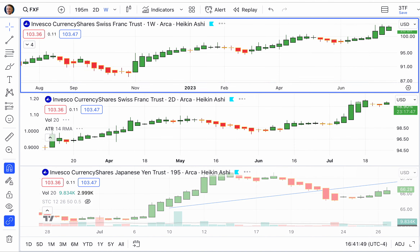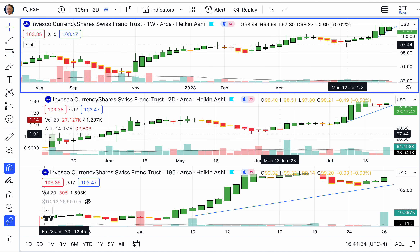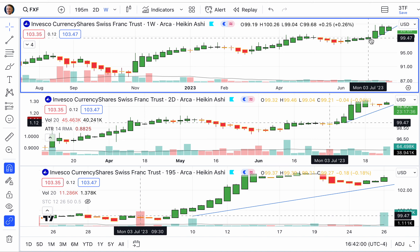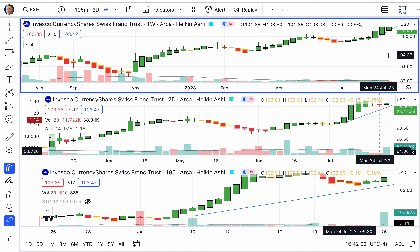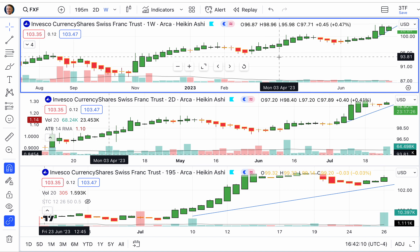We will be watching the Swiss franc as well. Like the other European currencies — both the pound and the euro — we see where it's been tracking and trying to move up, slowing down this week. That is where we are on cryptocurrencies, commodities, and real currencies.